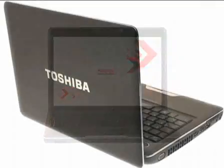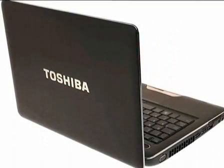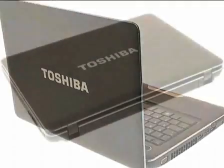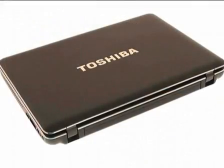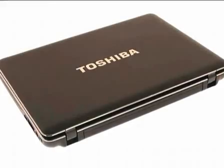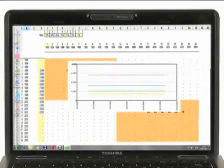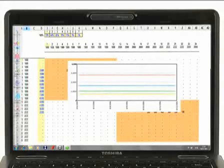Available in a choice of finishes, the standard design has silver painted accents and the premium design has a backlit keyboard with illuminated keys, a slot loading DVD drive, and chrome speaker grills and rims. On screen now is the Luxe Brown Finish Satellite U500. Additional white, red, and pink finishes are available.